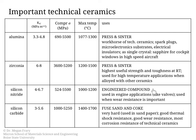Silicon nitride is an engineered compound with a different processing route, used a lot in engine applications and in places where wear resistance is important. Silicon carbide is incredibly hard and in materials science is essentially used as grit paper for polishing metal and other samples. Silicon carbide also has the most corrosion resistance of the technical ceramics discussed.